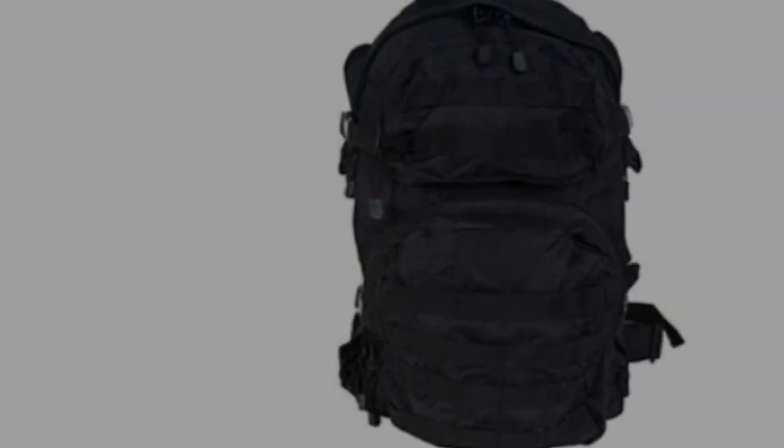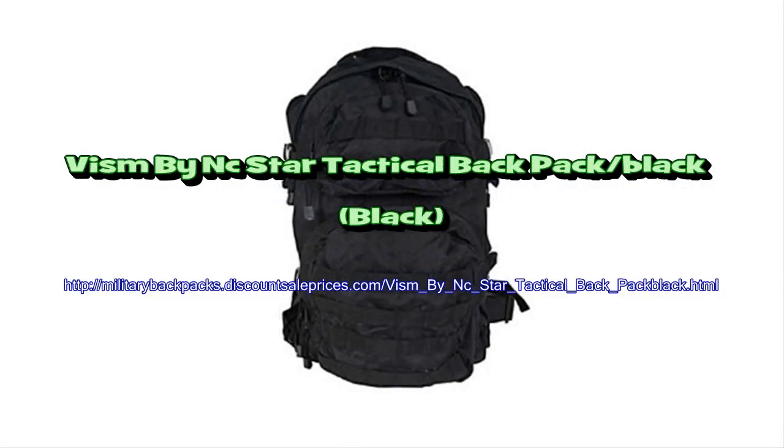Two adjustable compression straps on each side of the backpack and six external zippered pockets providing ample storage space. The front pockets and bottom of the backpack have PALS webbing to make the tactical backpack a modular system.